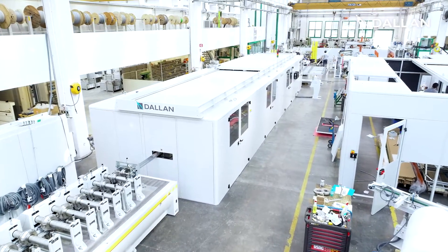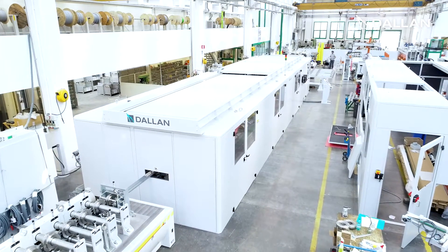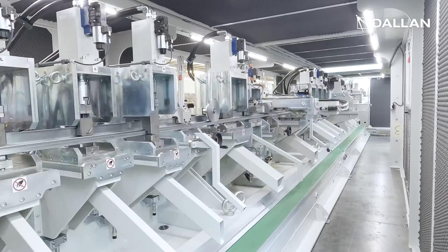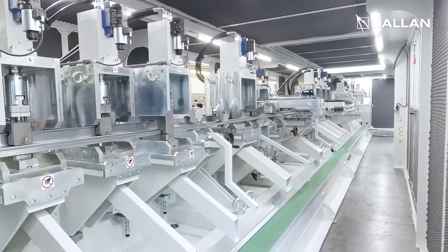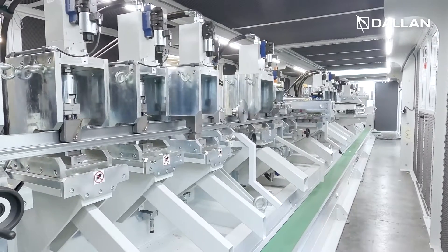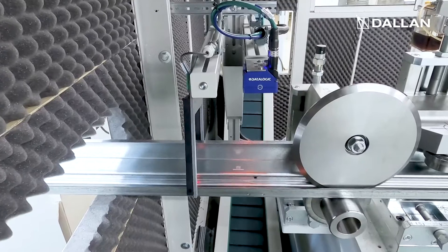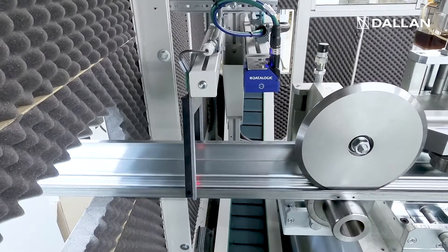After all forming, this station holds 24 punching tools that execute all embossings, threading and all the operations that make up one door with all possible flexibility. The QR code is read at the station to program each of the production units.